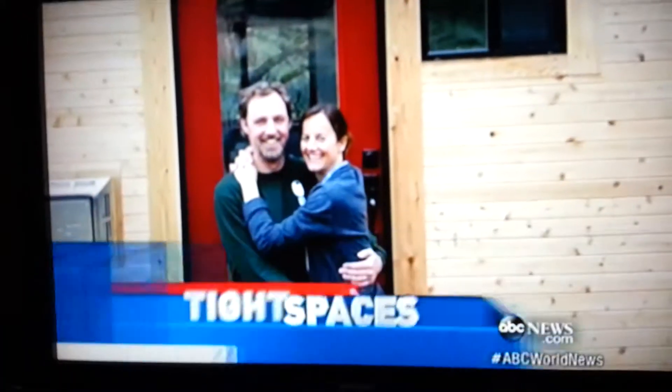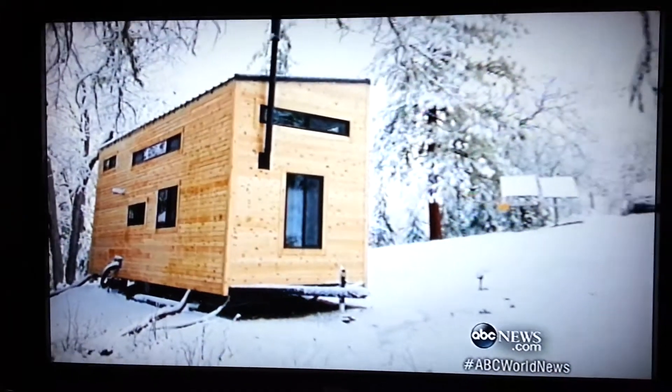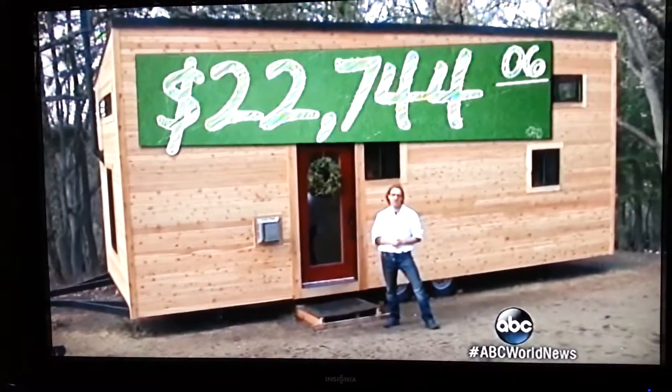Devin Dwyer takes you into some tiny houses for the Grand Tour. It's the mansion of Andrew and Gabriella Morrison's dreams — except they say a mansion is really a state of mind. It only took them four months to build, and the cost to build it: $22,744.06.